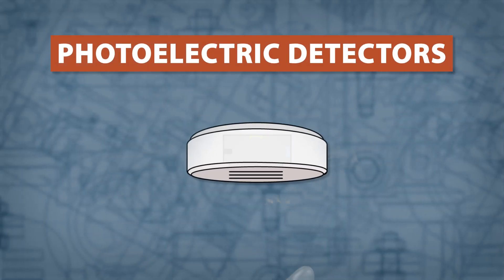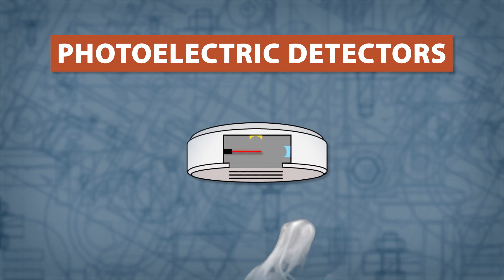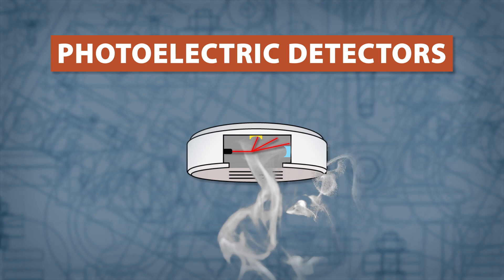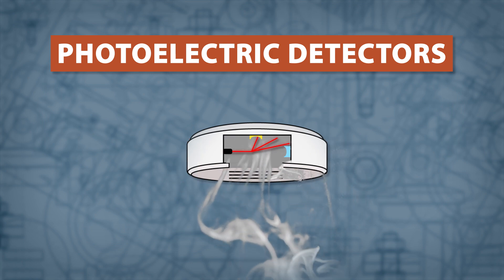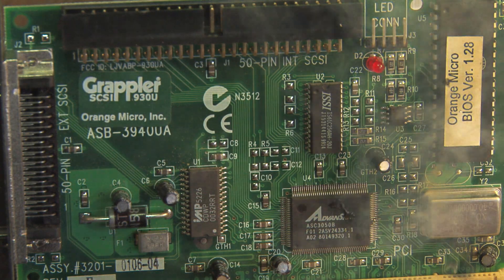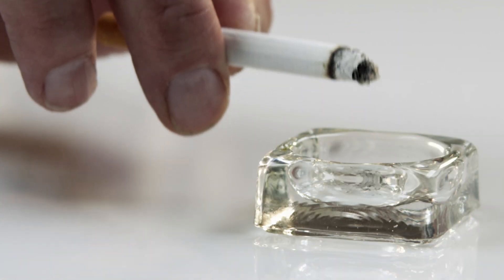There are two main types of smoke detectors available. Photoelectric detectors work by using a light sensing chamber. As smoke enters the chamber, it disrupts the path of a laser and triggers the alarm. These detectors are better at sensing slow burning or smoldering fires, like from a discarded cigarette.